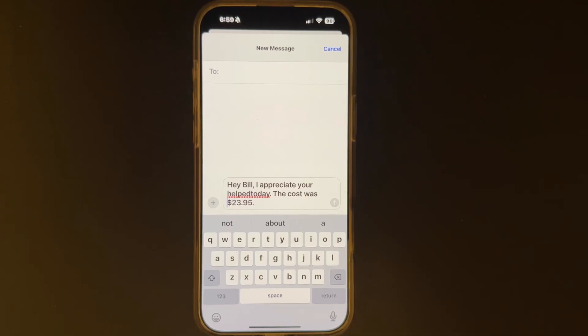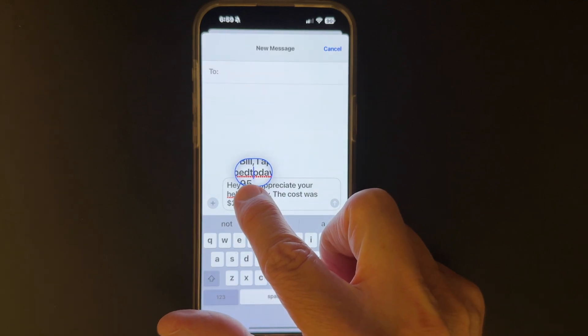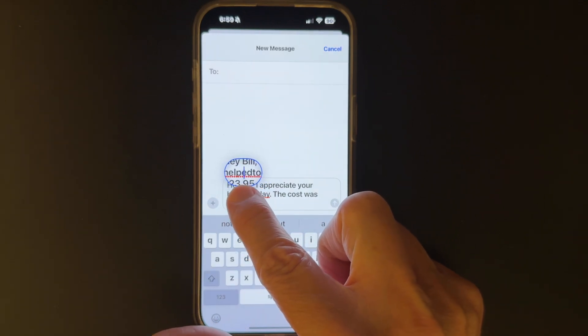Tip number one. How many times have you started to send a text to your friend and realized you'd misspelled a couple of words? Even when I use voice to text with the benefit of Siri, she can misunderstand me. It used to take a large effort just to place my cursor exactly where it needed to go using my finger. But now there's a simpler, easier way to do it with pinpoint accuracy. This is an option that became available with iOS 12, but I'm still amazed at how many people have never seen it.